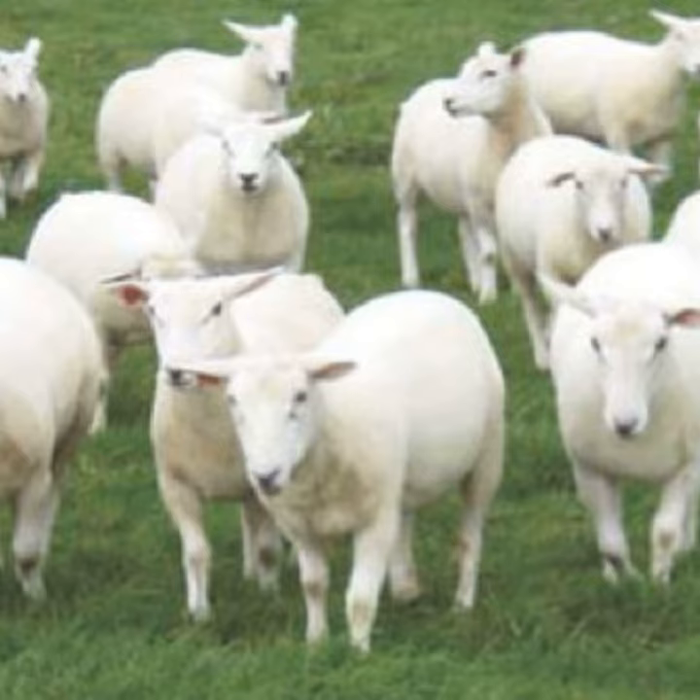I'm joined now with Dr. Tim Keady. Tim, thanks for joining us on OviCast again. We're going to focus on ewe lamb replacement and their management. Maybe just set the scene for us — the importance of managing replacement ewe lambs in flocks. Why is it so relevant?